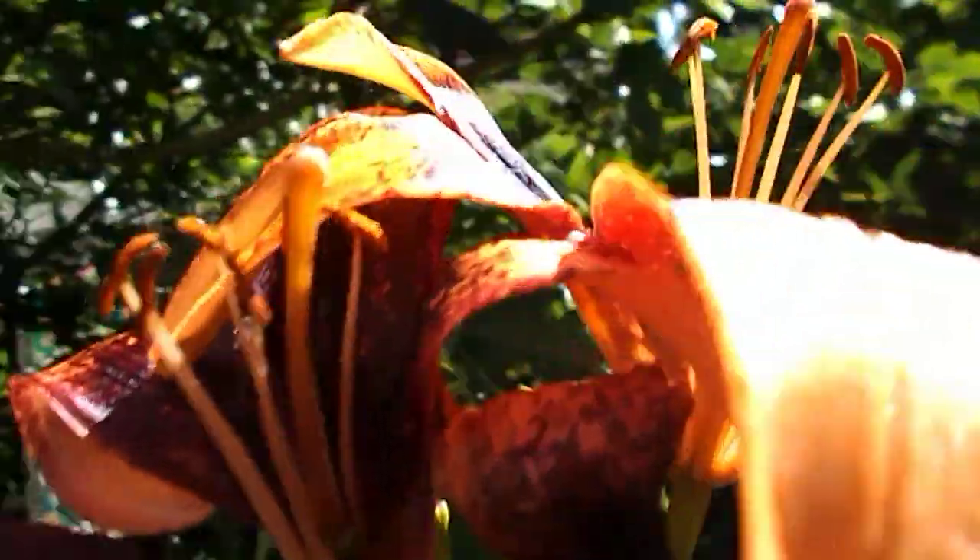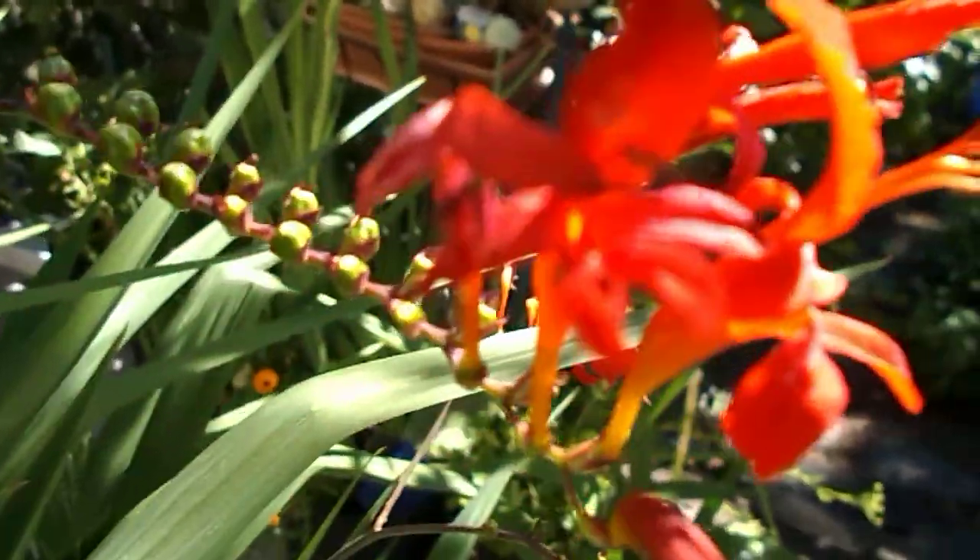Tiger lily. These are Crocosmia — I like Crocosmia, they're pretty fun. Lots of lilies and flowers here. Over there in the forest you can see some more roses, and wisteria, and kiwi. And there's some pawpaw underneath that.